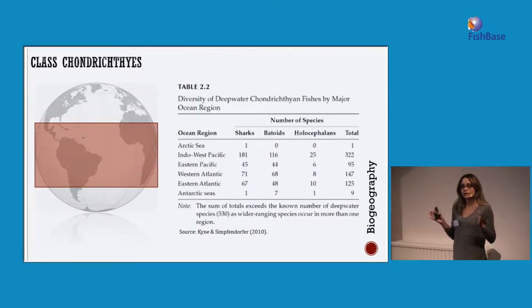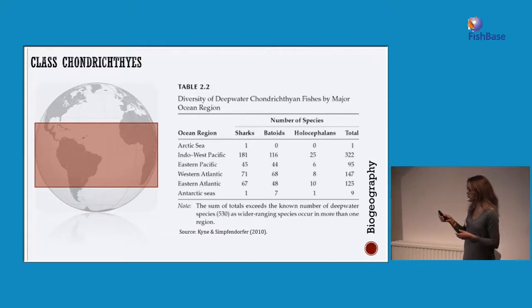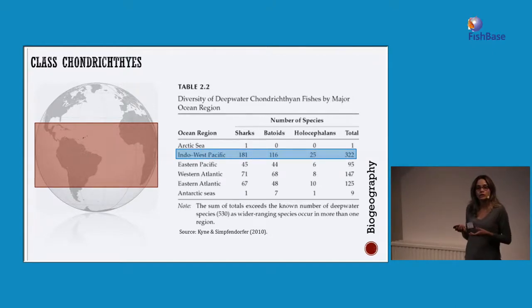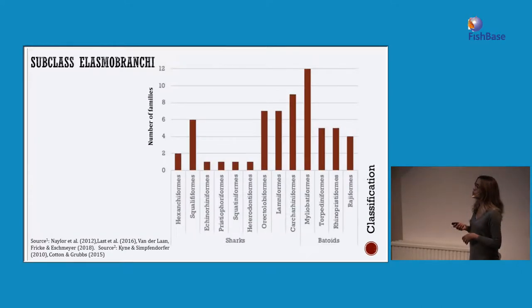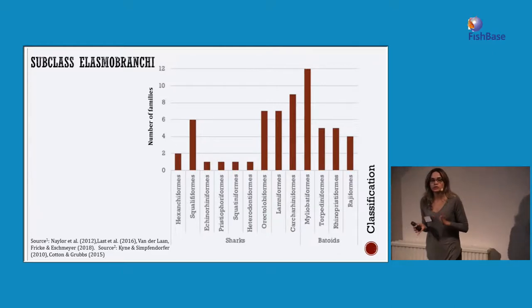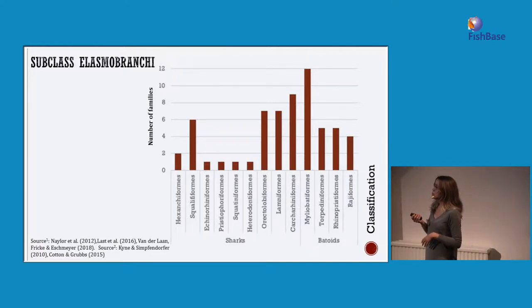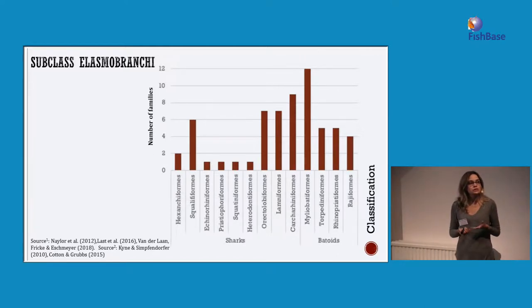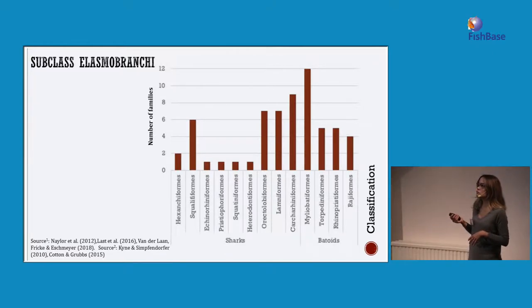Chondrichthyans can be found globally, but in the tropics they are very well concentrated. Here is a table with the number of deepwater chondrichthyan species found in different oceans. The Indo-Pacific has the highest number of species, followed by the western Atlantic and the eastern Atlantic. For sharks and batoids — batoids including skates and rays — we have a total of 13 orders: 4 for batoids and 11 for sharks, and in nearly every single order we have at least one species living in the deep-sea ocean.